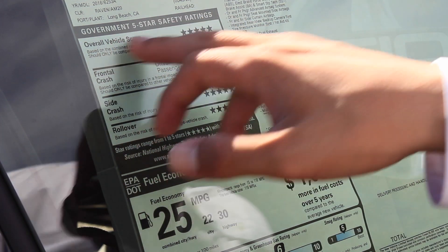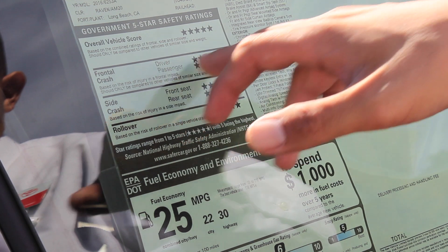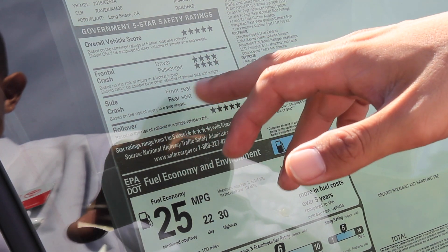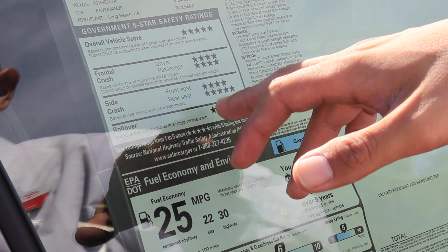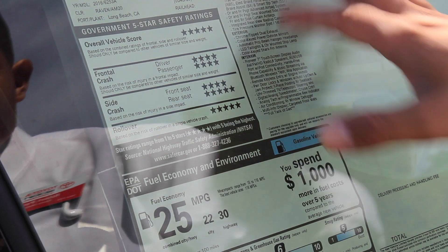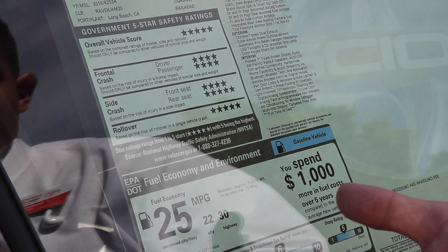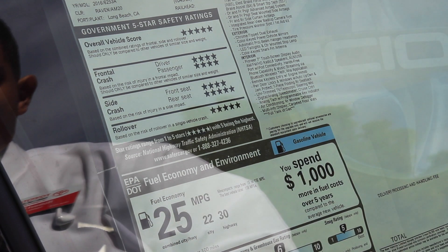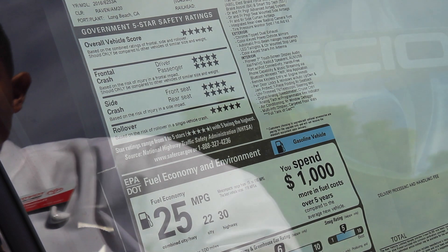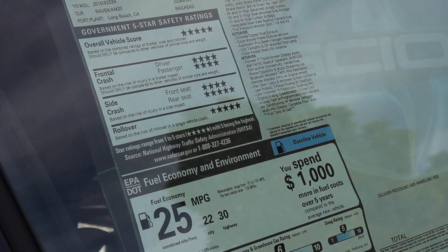The overall vehicle safety score is five stars. Front crash shows four, driver and passenger four, sides four, rear seats five, and rollover five — so really good crash test ratings. Fuel economy is 30 miles per gallon on the highway, 22 in the city, 25 combined. Six-speed manual transmission, 200 horsepower — definitely a fun vehicle, and I definitely recommend you come and drive it.